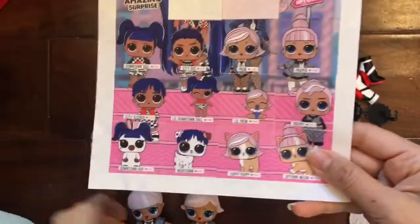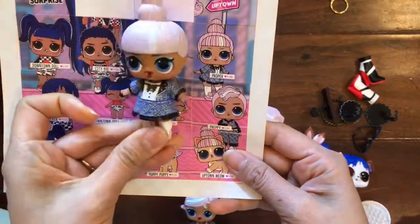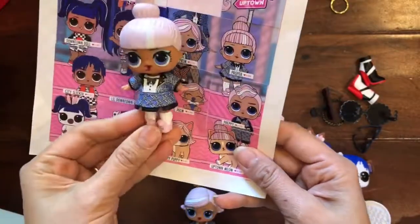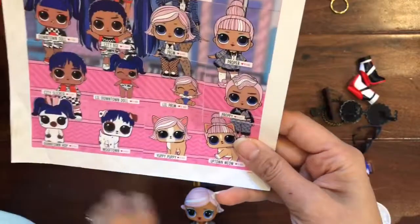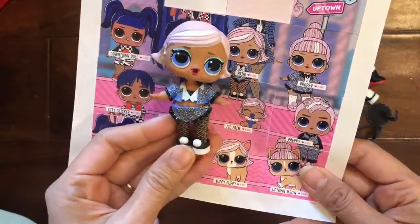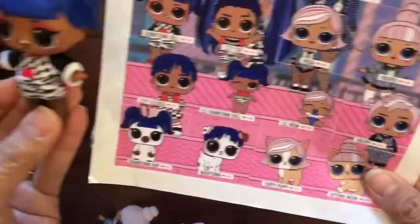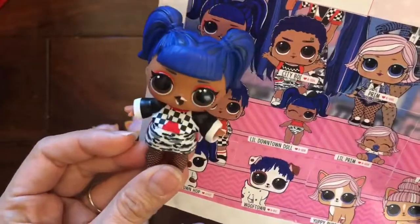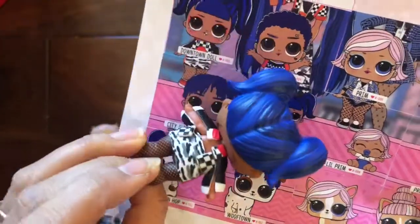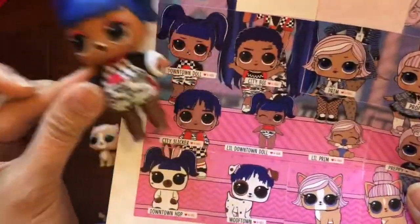Finished our little sticker sheet. Let me introduce you: this is Proper and she is Uptown — she really looks uptown with her bun and look at her shoes. Now we have Prim — it's Prim and Proper, and she is also Uptown in her little tuxedo outfit with little pom-poms on her shoes. We have Downtown Doll with her checkerboard lipstick, little mini skirt, and fishnet stockings — adorable!